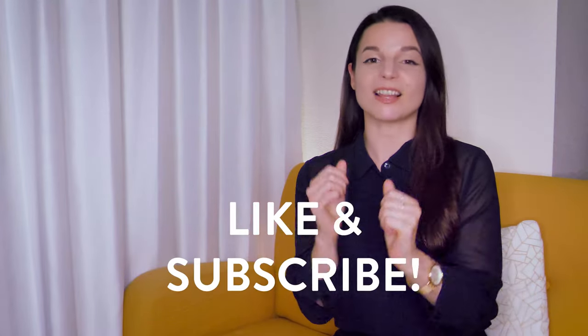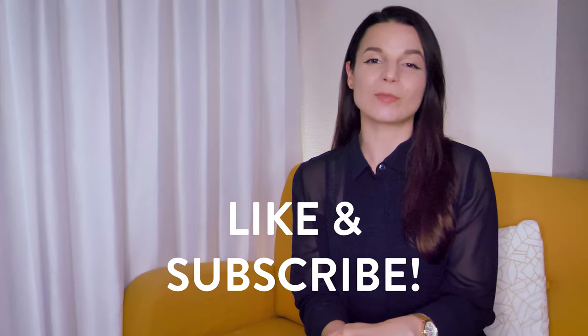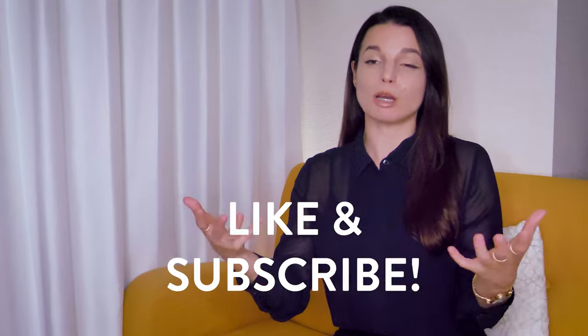Now you know the differences between these four verbs and you can use them with a little more confidence. If this video was helpful for you, please hit the like button and share this video with your friends. Don't forget to subscribe to the English Writing Tips channel for more writing, punctuation, and spelling tips. Thanks very much for watching and I will see you again next time. Bye! Don't refuse to watch this video.